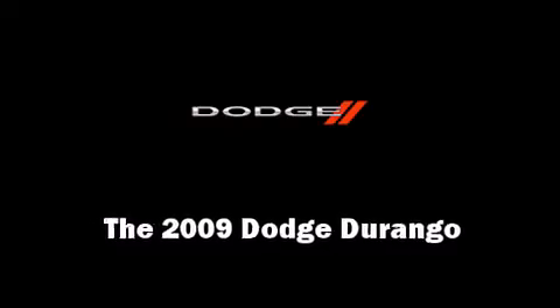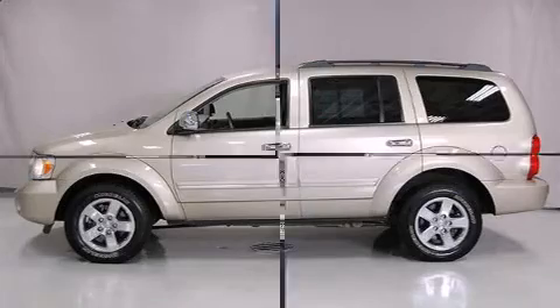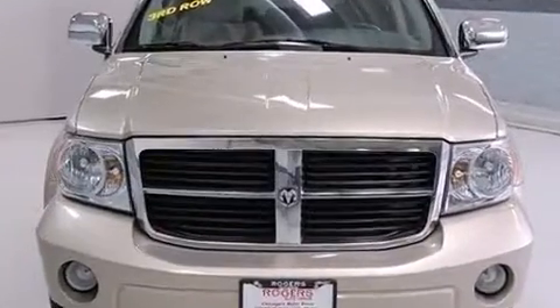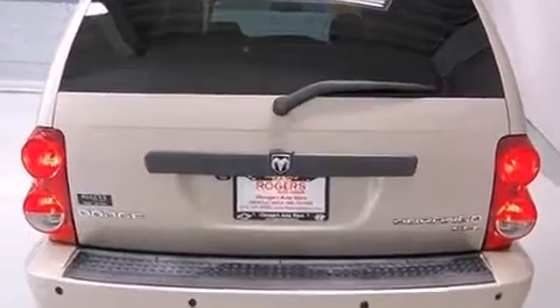Take command of the road in the 2009 Dodge Durango. Smooth gear shifts are achieved thanks to the powerful eight-cylinder engine, providing a spirited yet composed ride and drive. Four-wheel drive allows you to go places you've only imagined.